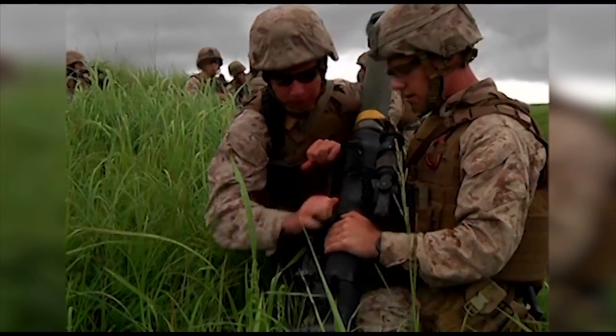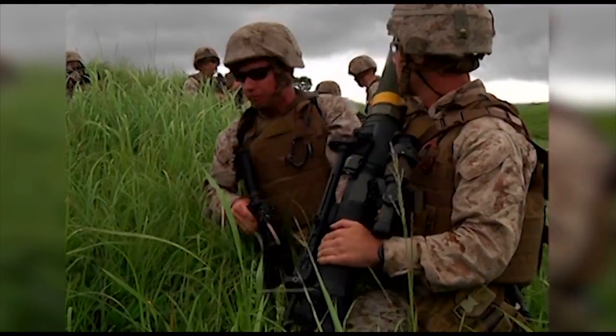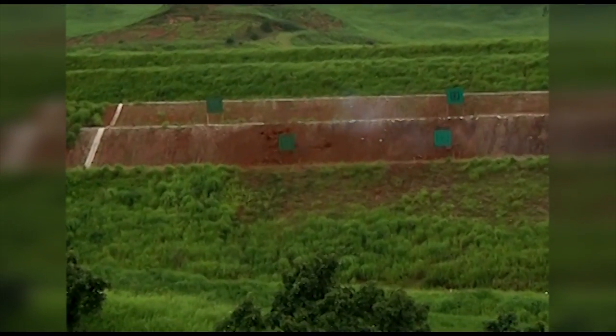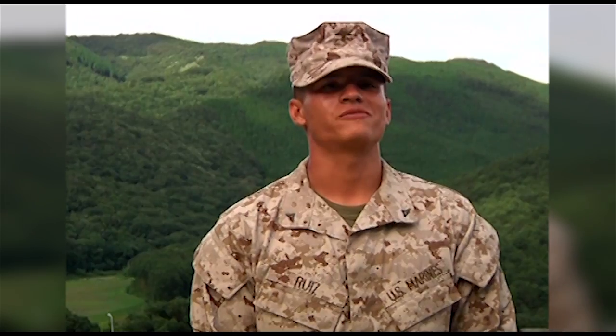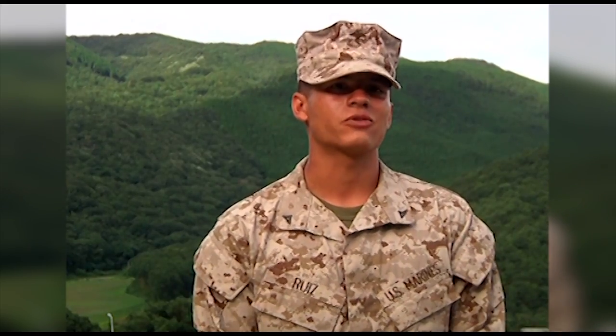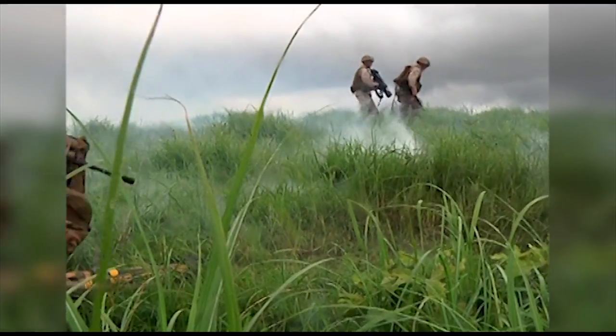The troops are using the Mk-153 rockets and M-240 Bravo to ensure targets are being taken out. It's extremely fun. You get to shoot as many rounds as you want — accuracy by volume. That's all it is. Watch the targets explode.